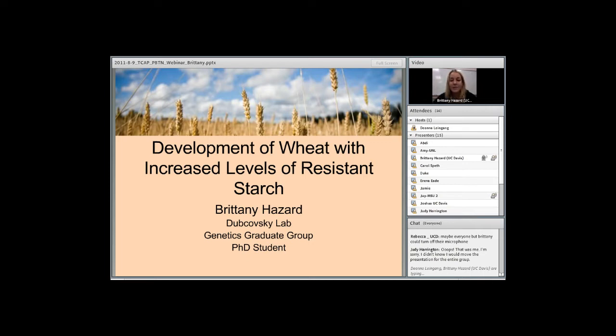I just finished my first year in the genetics graduate group at UC Davis and joined George Dukowski's lab about five months ago. I joined this lab because I'm interested in plant breeding and very applied plant genetics research. My project involves increasing the nutritional value of wheat, and although my project is not specifically covered by TCAP, I wanted to participate and get involved in the plant breeding training network.